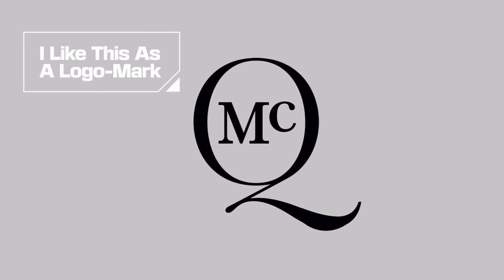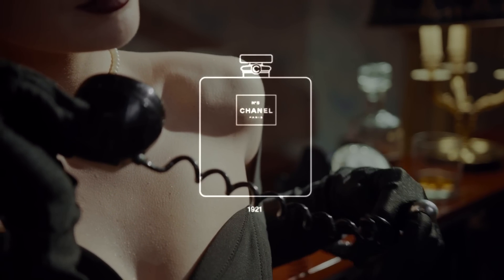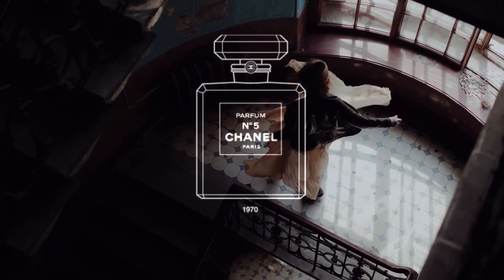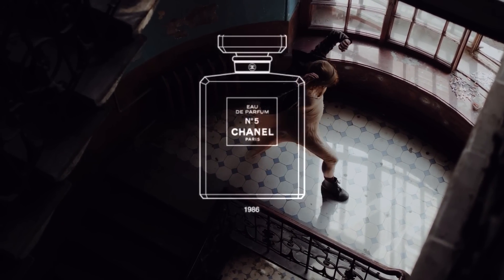Good logo number two is Chanel. Chanel have used the same typeface on their Number Five perfume since the 1920s — a full century. It's a beautiful typeface made specifically for their brand — a great example of a sans-serif that is modern but also sophisticated. The letters are quite broad, creating an air of clean sophistication ideal for a high-end fashion brand. The double-C logo mark we all know is really iconic and a trend-setter in the fashion sector.